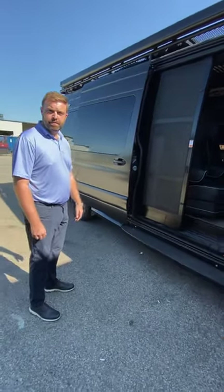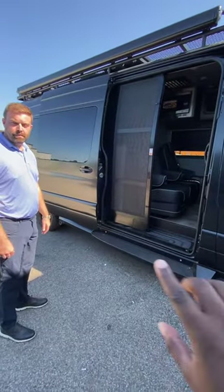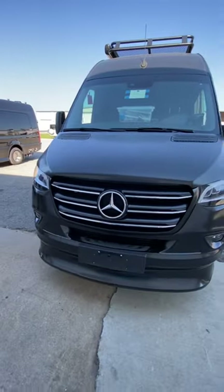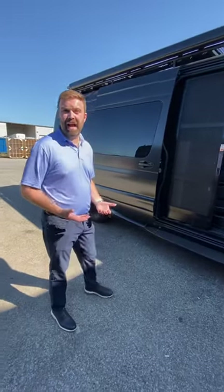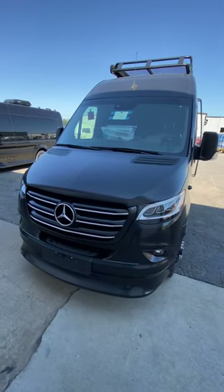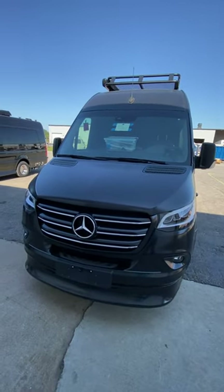So what options can people get? Obviously we're all optioned out on the outside here — what can they get on the inside? We already make our interiors pretty high-end. It's more of just adding the lithium system on board, which gives a rooftop air conditioner 12-volt. This is a quarter million dollar monster.